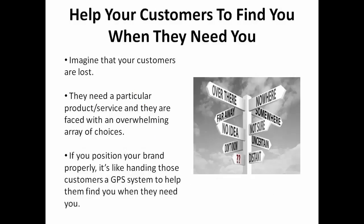It might be helpful to imagine that your customers are lost. They need a particular product or service and they are faced with an overwhelming array of choices. If you position your brand properly, it's like handing those customers a GPS system. It helps them find you when they need you.